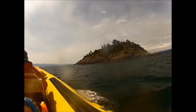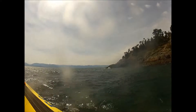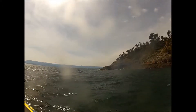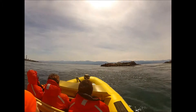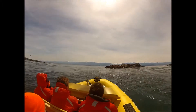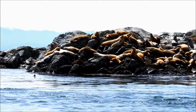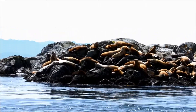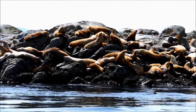The otter is pretty unique to see this far over here. You can see these guys are swimming over to the right of this little island to our right here. You see these things floating in the water there? Those are the tops of bull kelp.